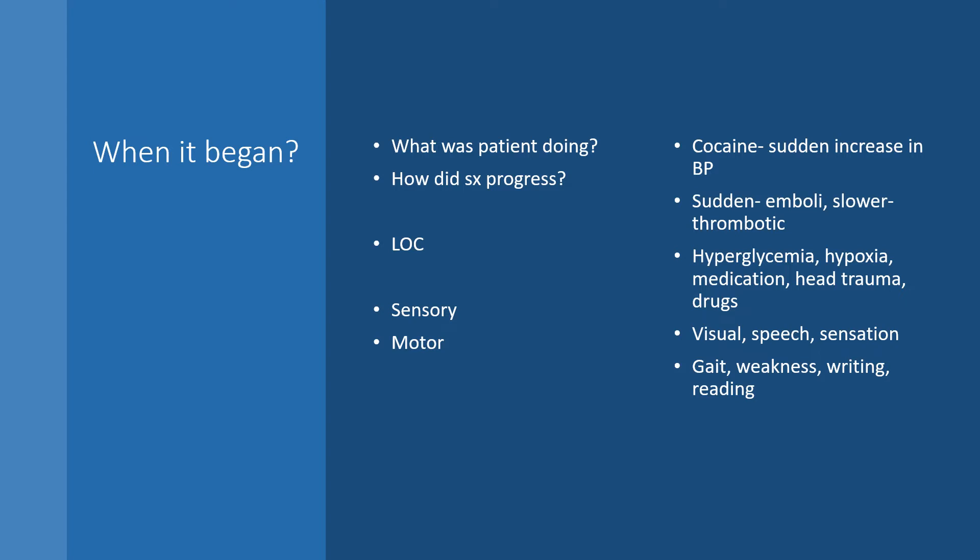We need to know when symptoms began and what the patient was doing — were they using cocaine, lifting something heavy, or did it come on gradually? We assess level of consciousness, presence of hyperglycemia, hypoxia, or a fall. We assess sensory and motor function: can they see, feel, speak? Can they walk? How is their balance and gait? Can they hold their arms up? We also consider past medical history: AFib, hypertension — these are all important initial assessments.